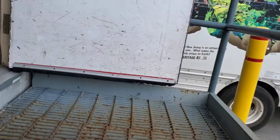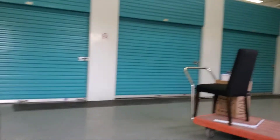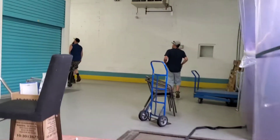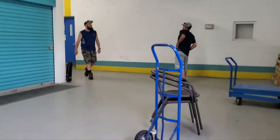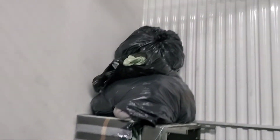We ended up going to this storage — this is where we are going to unload. Let's see where the unit is. Is it open already? Yeah, okay. Oh okay, you know it's okay.